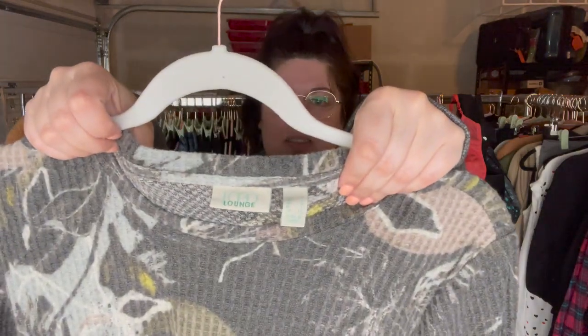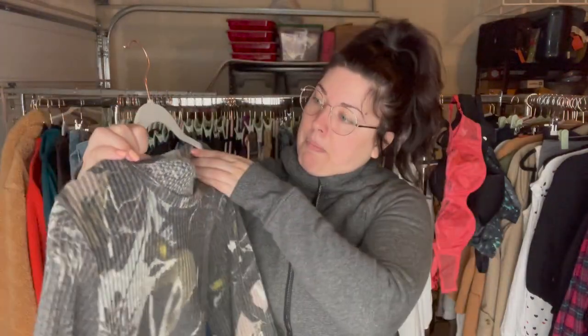I typically don't really like picking up this brand unless it's a large and up, but this is Logo by Lori Goldstein, size medium. It is just in such great condition and really cute — it's a waffle knit floral print top.